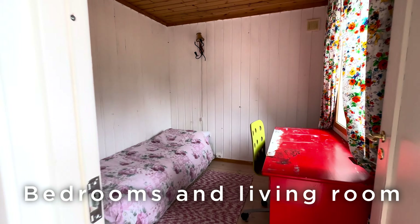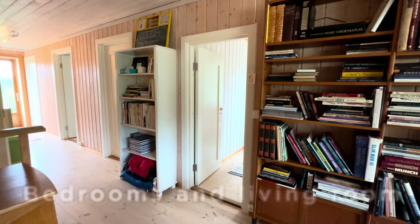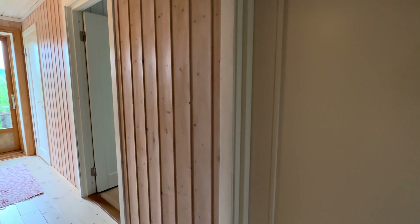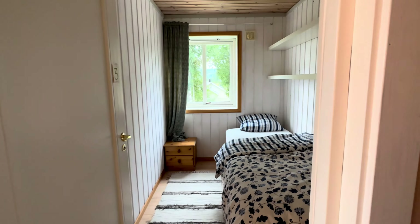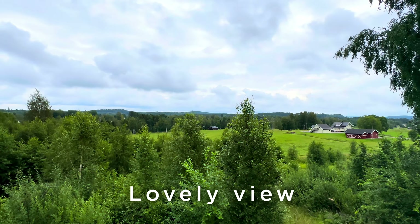Upstairs we find the bedrooms and the living room with a lovely connection to nature. We'll see you later. Thank you.